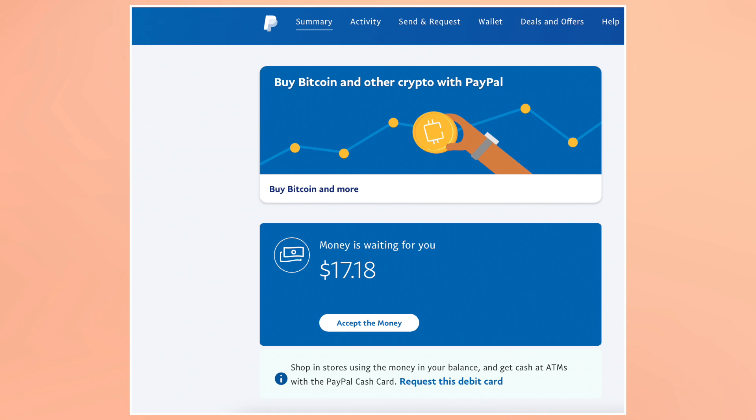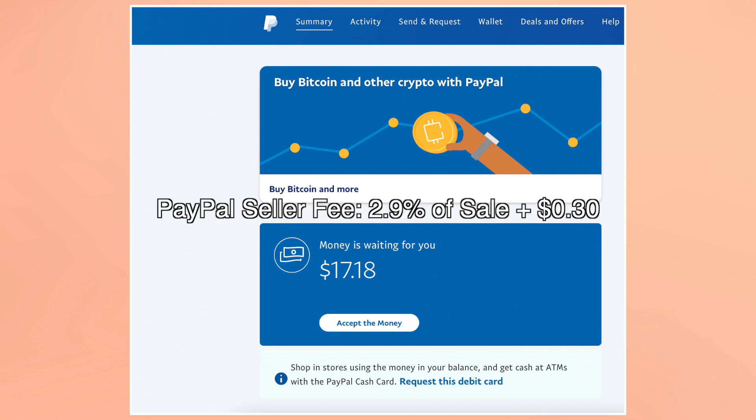Once I've received confirmation in my email that they've paid, I head over to PayPal to see my money waiting for me. I charged $18 but only received $17.18, because PayPal charged a selling fee of 2.9% of the sale plus $0.30 — so keep that in mind when determining your price on Reddit. I've had some sellers charge me for the fee and some who don't, so make sure you communicate this clearly with your buyer.